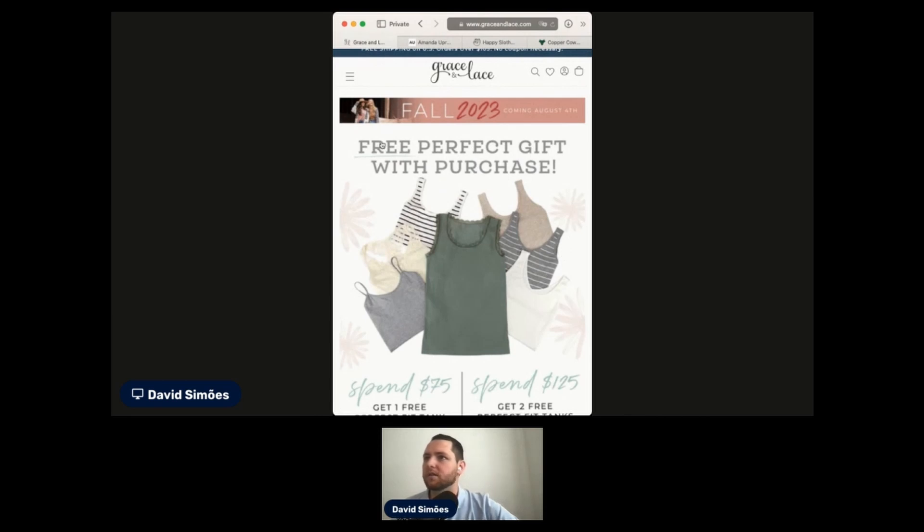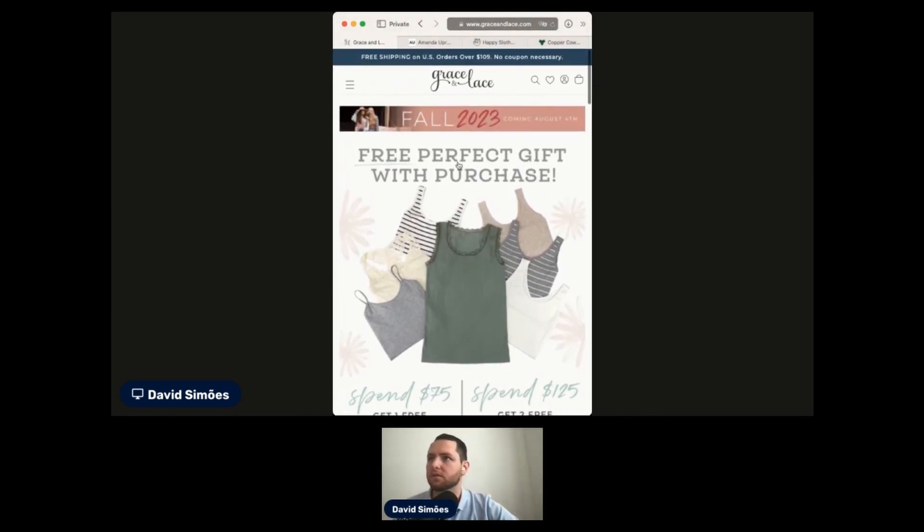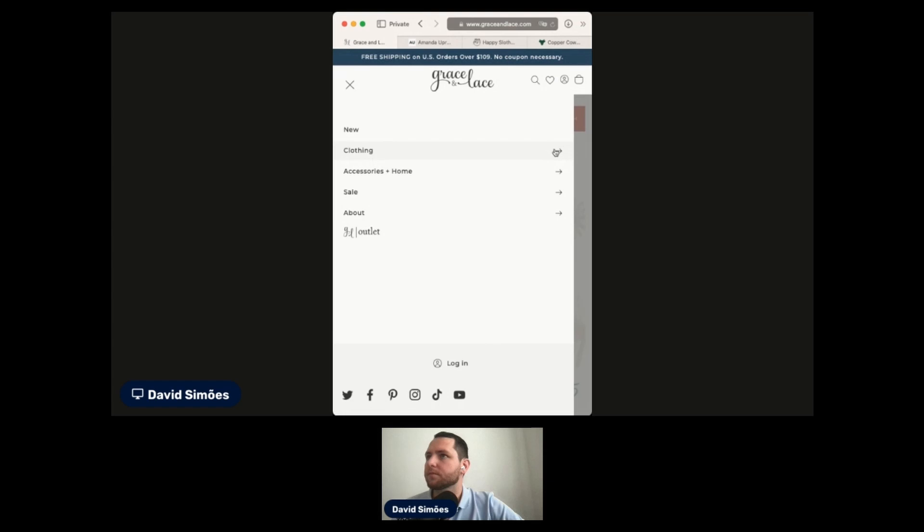I dislike the fact that the image is not very good quality — it's really poor quality. It doesn't look super professional to me. It's not amazing, but acceptable, I would say.